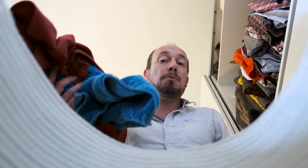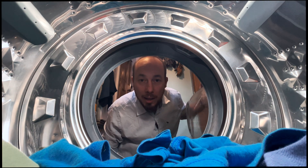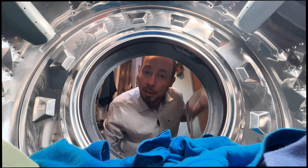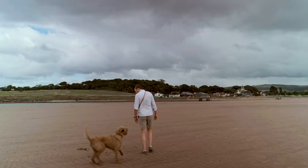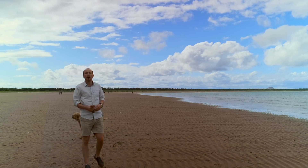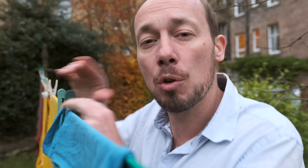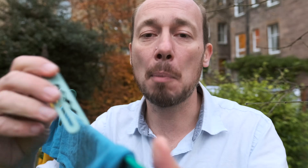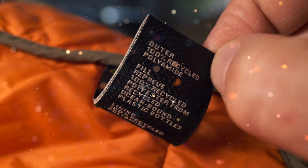We all wear clothes and hopefully we all wash them, but something you may not realize is that every time you wash your clothes, microplastics are released into the environment and most of this ends up in the sea. The microplastics that come from washing our clothes are thought to account for up to 35 percent of the microplastics we find in the world's oceans. When you wash your clothes, the abrasive action of clothes tumbling around in your washing machine dislodges microplastics from clothes made of things like polyester, nylon, and acrylic.